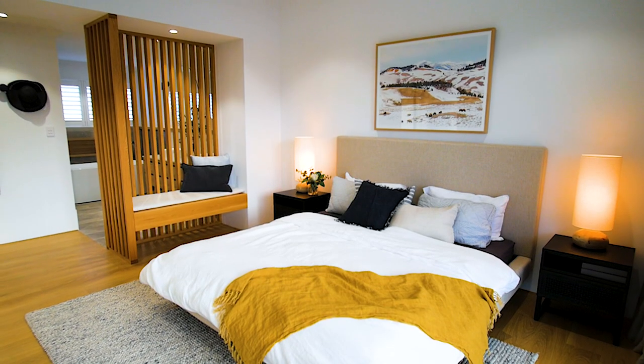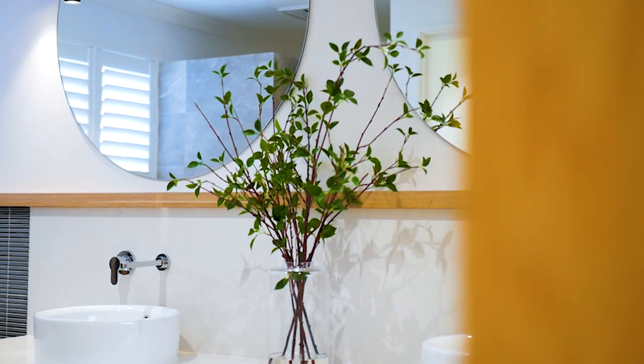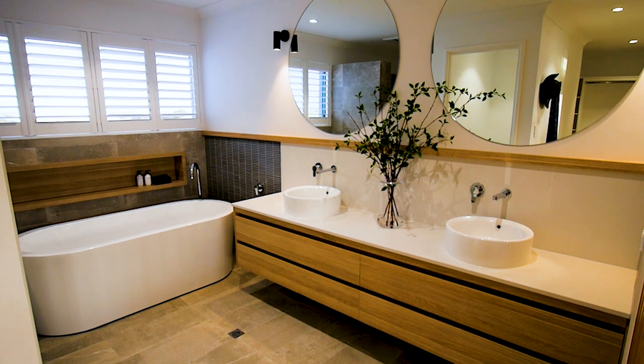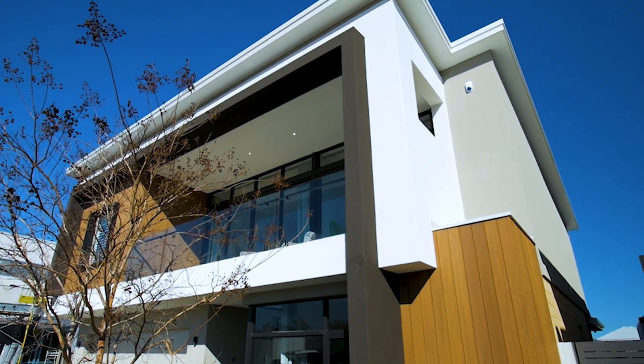The Vista has a resort style master suite with the vertical timber features and the bench seat. I could see myself sitting, enjoying a coffee and looking out over the balcony.